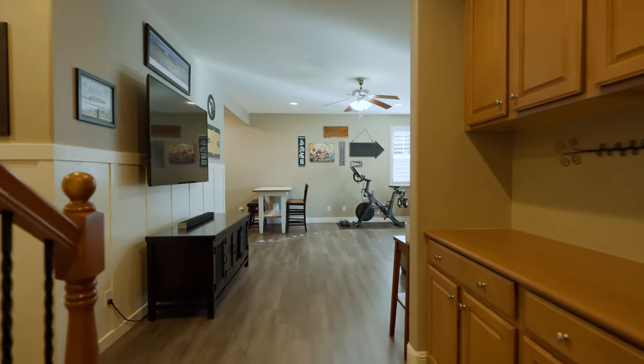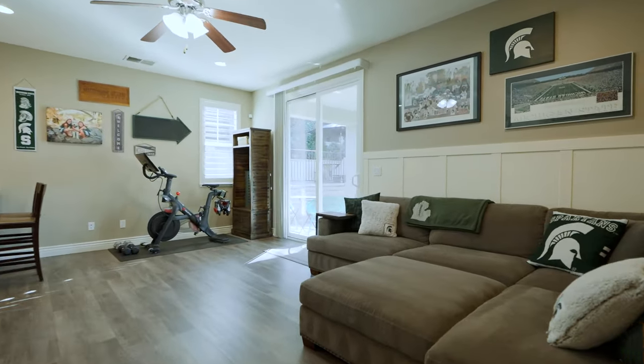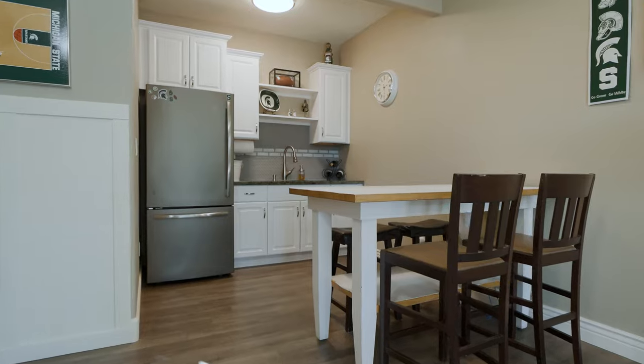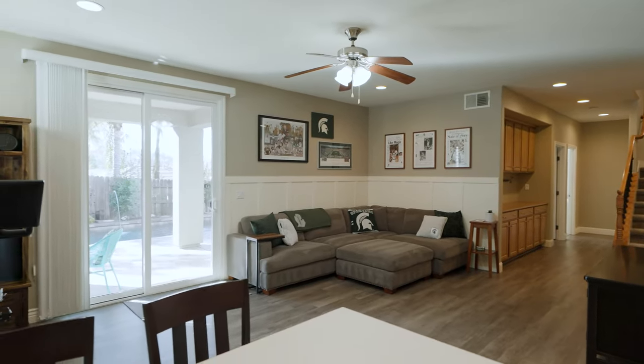Downstairs, this home has a fantastic setup. We're standing in the bonus area — a bonus room with an awesome kitchenette setup. This would be great as a football game day room or second living area for the kids. There are two bedrooms downstairs and a full bathroom. This area takes you right outside to the stunning backyard pool area.